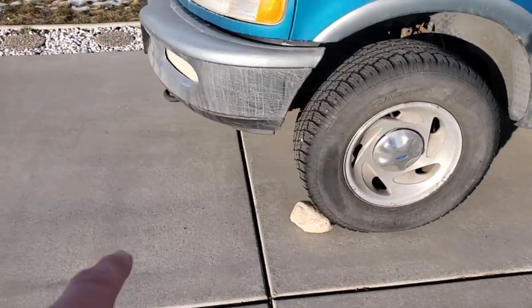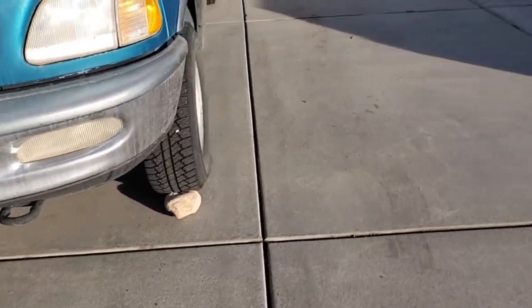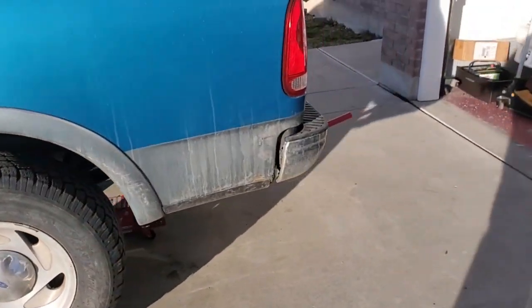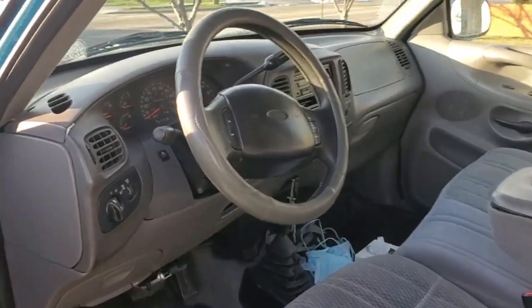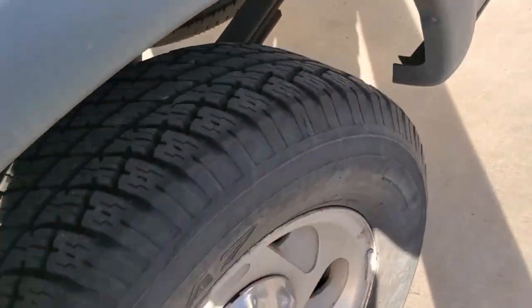Got her all chocked up up here, both tires, a couple rocks. She's up in the air on a couple little jack stands. Next thing we need to do is get in here, throw her into neutral. She's in neutral, so now we can move the driveline around.